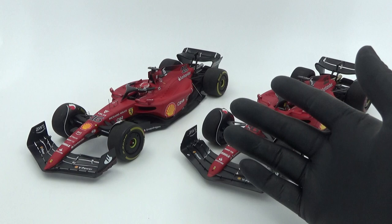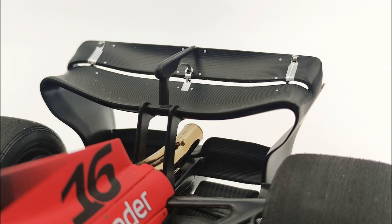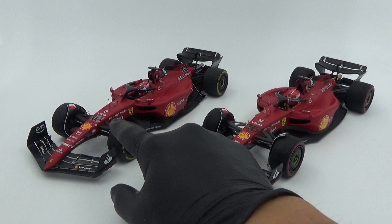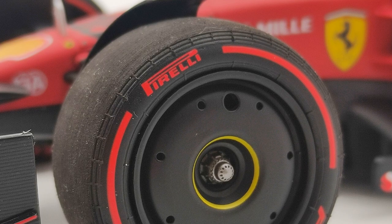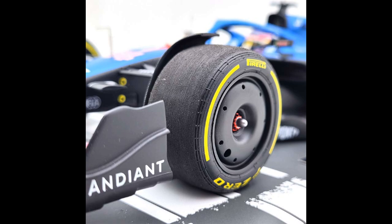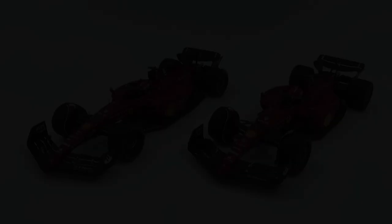In contrast, the rear wing on the BBR has a cut in the upper flap which is missing on the LookSmart, and I don't understand why LookSmart or Spark didn't go for a cut there, as one big cut is much easier than all the small ones at the front. The tires are also very different — both models are on different compounds, but the sidewalls are more detailed on the BBR with fine textured lines. The BBR model also has rotating wheels but no steering, while the wheels on the LookSmart are in a fixed position.